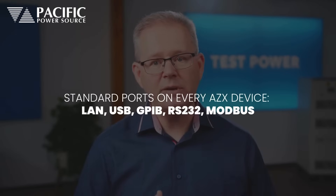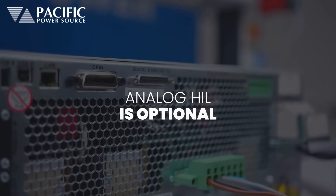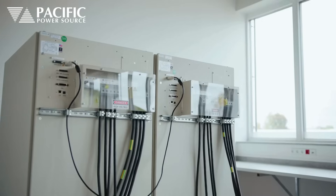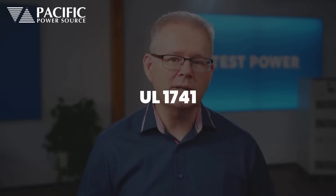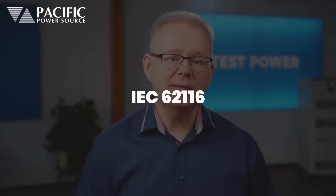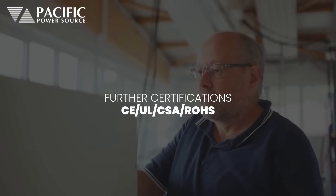A well-designed panel on the back of the instrument simplifies integration into test bays and connection to the network and device under test. LAN, USB, GPIB, and RS-232 are all standard. A real-time analog HIL interface is available as an option, and a polycarbonate cover provides electrical safety. Software test routines are available according to all valid and relevant standards for power line immunity testing, such as UL 1741, IEEE 1547, IEC 6216, and IEC 61000-4.